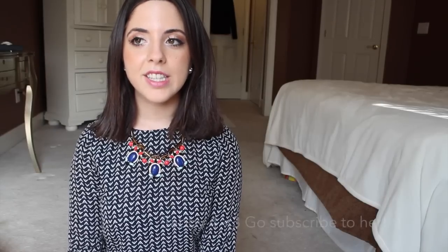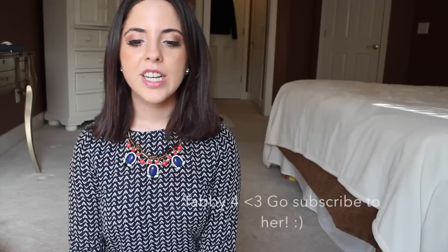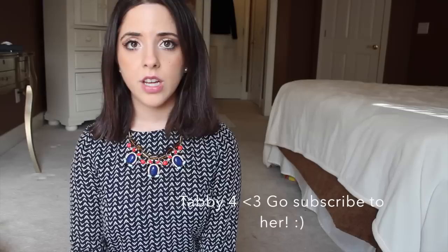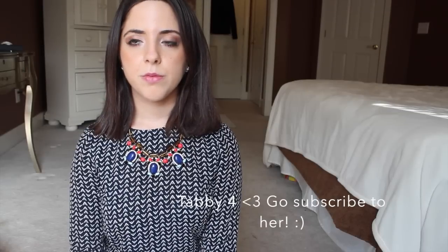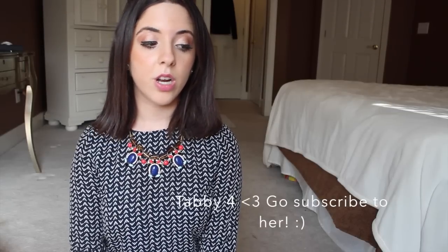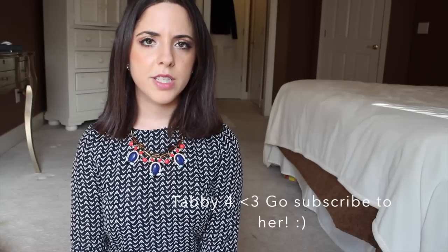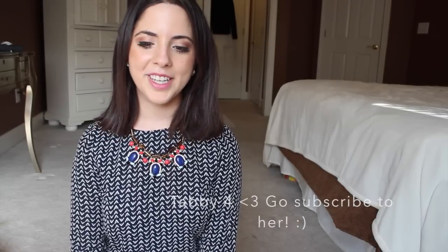So I sold my wallet on chain to a fellow YouTuber, Tabby4. I'll link her down below. I seriously think she is the cutest person in the world and she is so sweet — an absolute pleasure to deal with. I really want you guys to watch her. She makes handbag videos and uploads way more than I do, so you guys should check her out. The bag looks so cute on her, and I'm happy it looks like she'll be wearing it a lot more than I did.